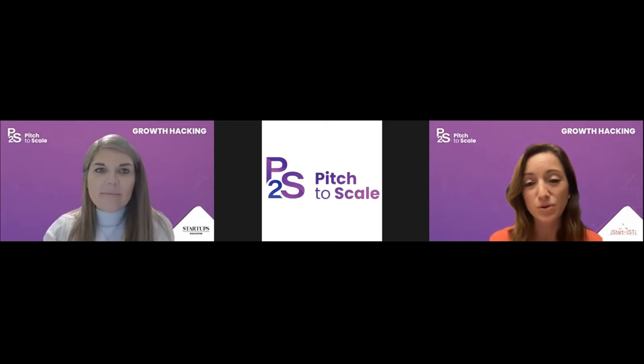Thank you Anna, it's great to be here. I cannot wait to start — we'll be talking about growth hacking. Before we start, I'd really like the audience to be engaged and keep this interactive, so please ask questions as we move along and pop them in so I can answer them as I go through.